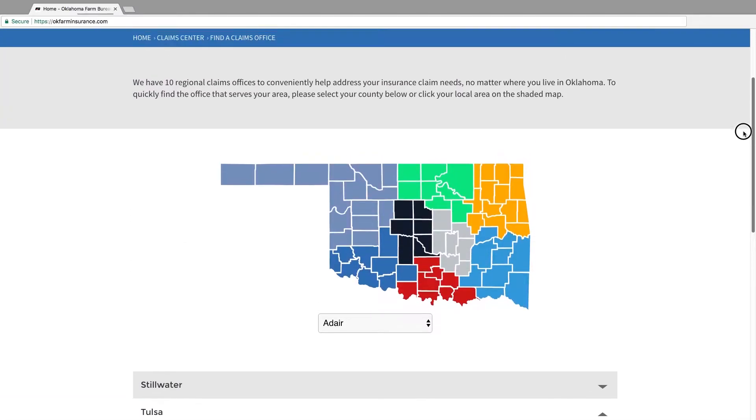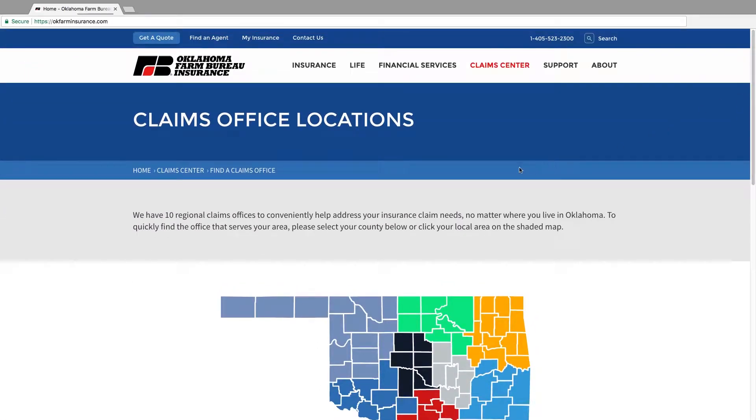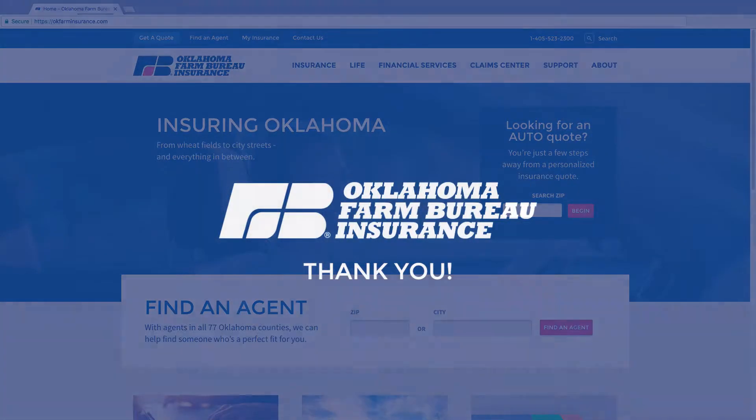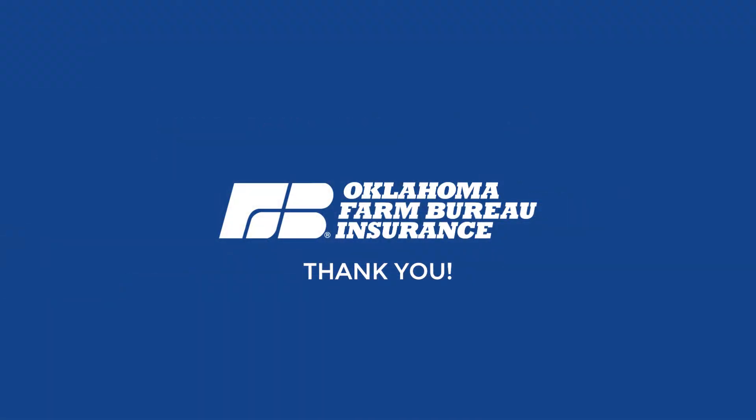Stay tuned for more. We're already incorporating feedback from policyholders to constantly improve our website. If you have any questions, please reach out to your agent. Thanks for being an OKFB policyholder.